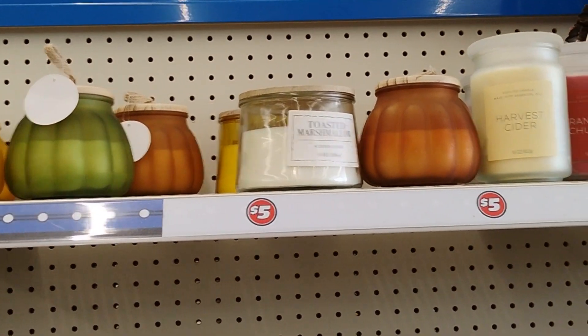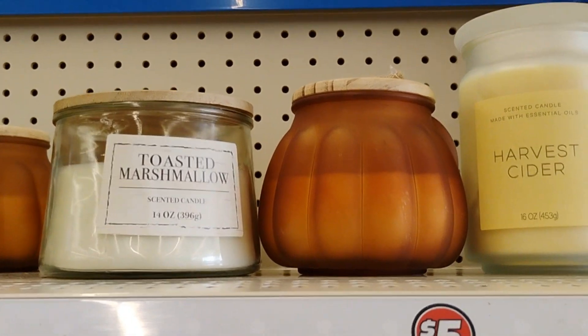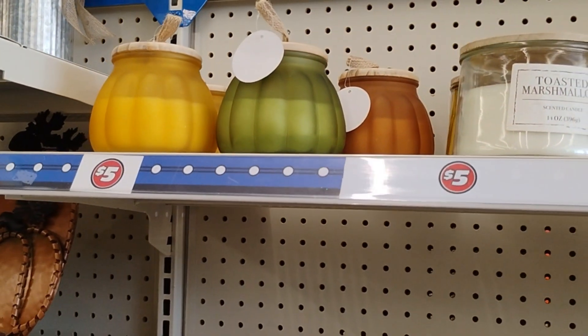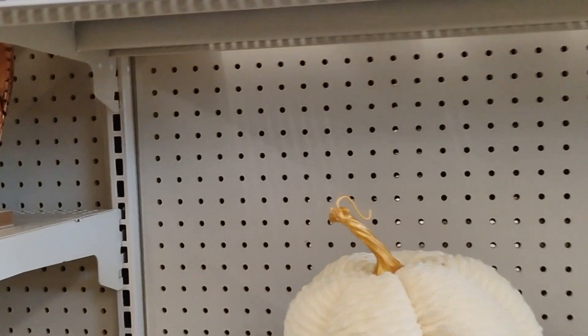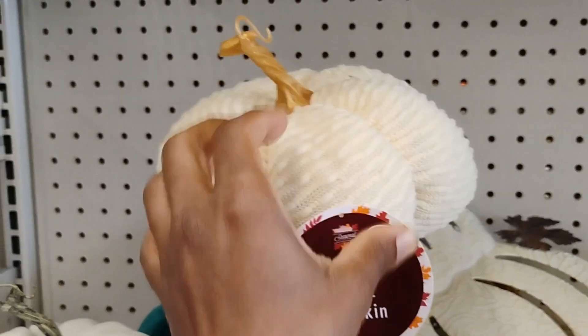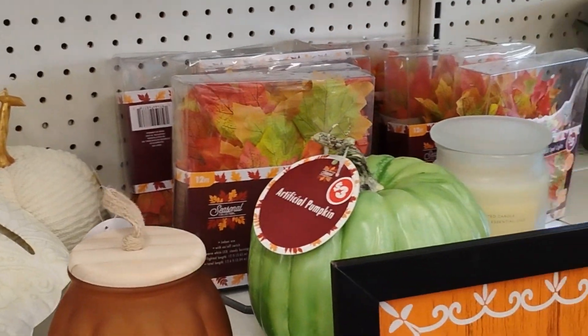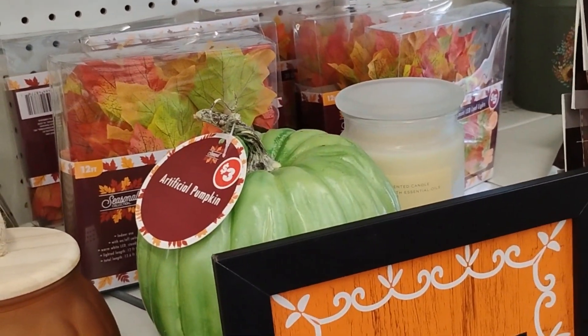They really weren't playing about these can-dos — they brought these in like nobody's business. And they also have fabric pumpkins. They are not playing about this Halloween stuff.